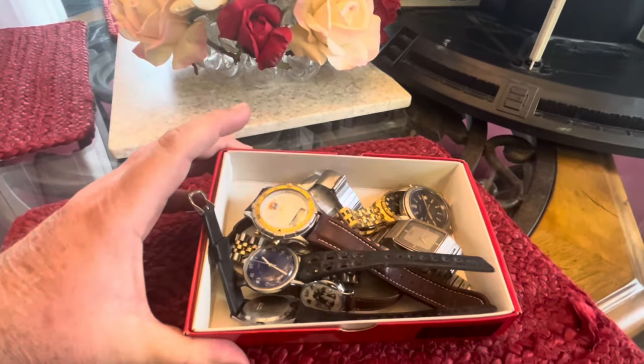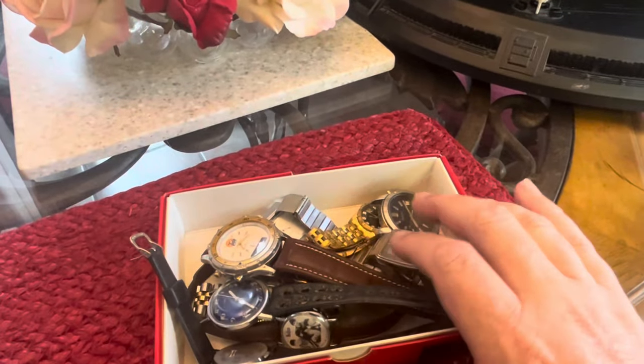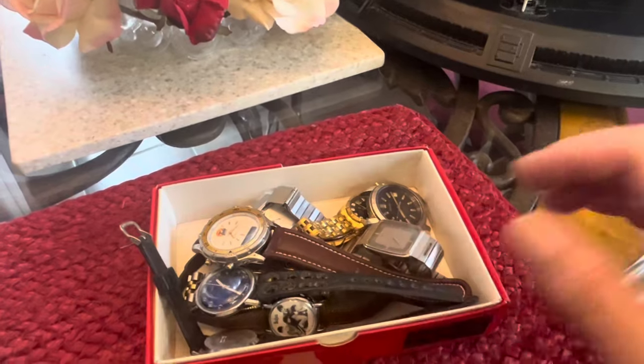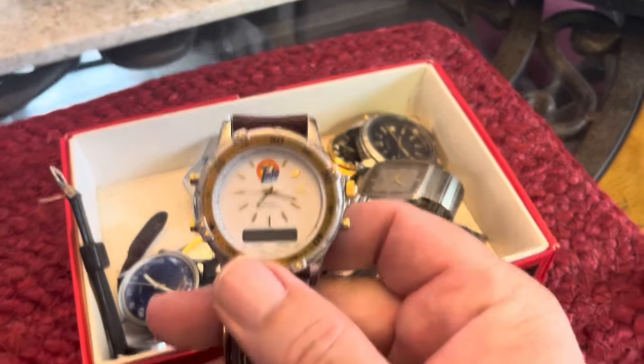I went inside to the jewelry area and ended up buying all the men's watches they had. I bought one women's watch as well, but all the watches were one dollar each. Nothing too crazy in here, but for a dollar a piece you really can't beat it.